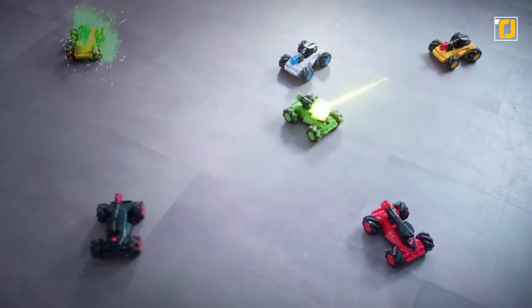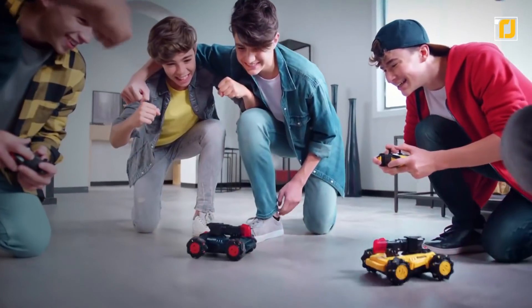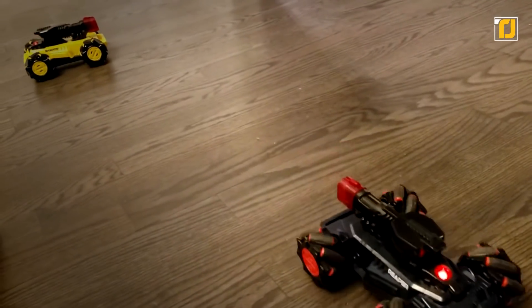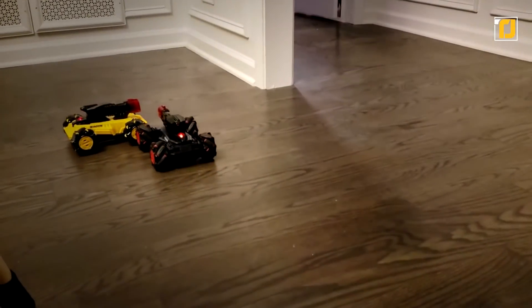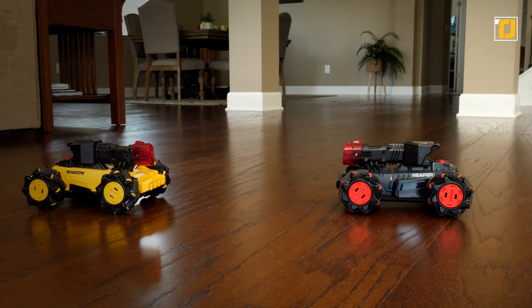There's no cooler way to outlast and outblast your opponents. Each set includes two Laser Battle Hunters and two radio controllers. What's more, you also get a graphics pack, which means you can customize the look of your vehicles however you like. With a remote range of 16 meters, a running time of 30 minutes, and a top speed of 4.3 kilometers per hour, these vehicles are a sure-fire way to have indoor fun.